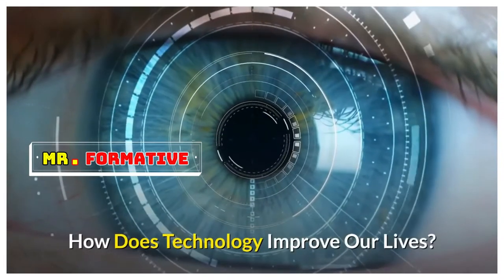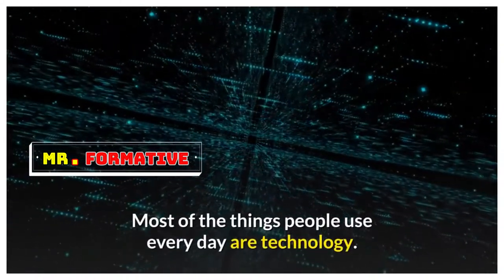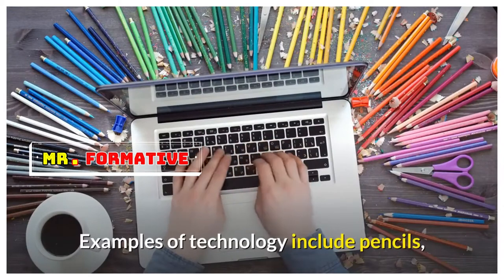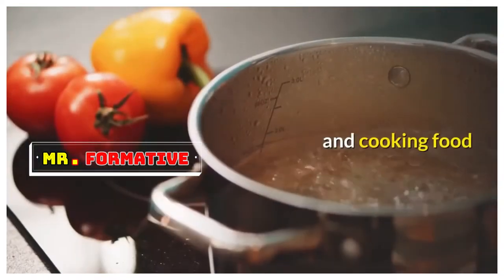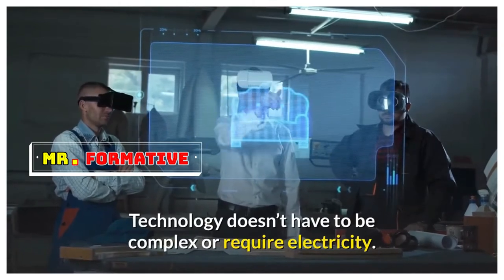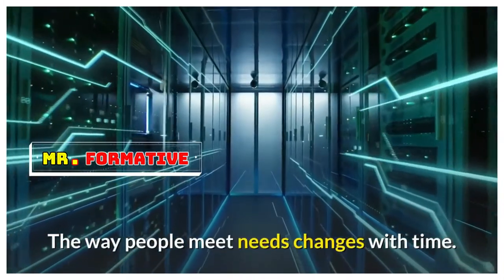How does technology improve our lives? Most of the things people use every day are technology. Examples of technology include pencils, bikes, light bulbs, clothes, and cooking food. Technology doesn't have to be complex or require electricity, but technology must meet a human need.